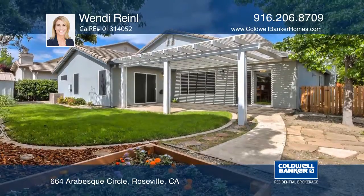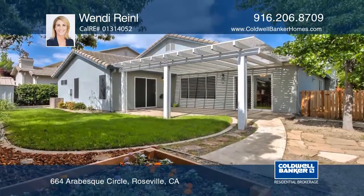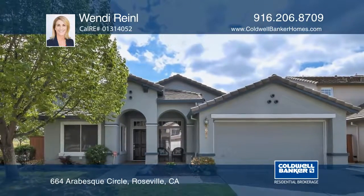Outside you'll find a lush yard with a pergola and storage shed. Make this home yours with a call to Wendy Rinell.